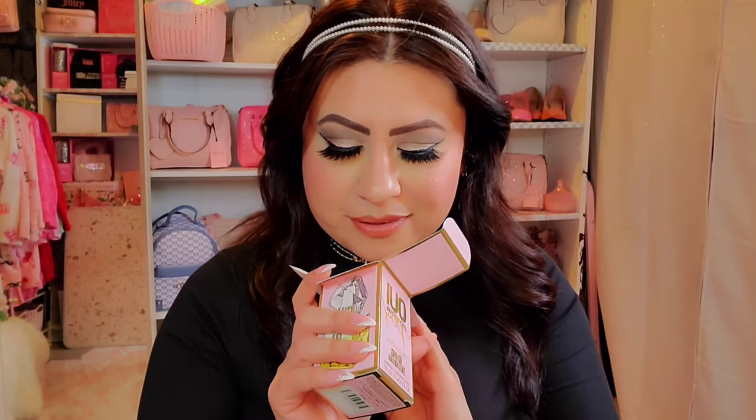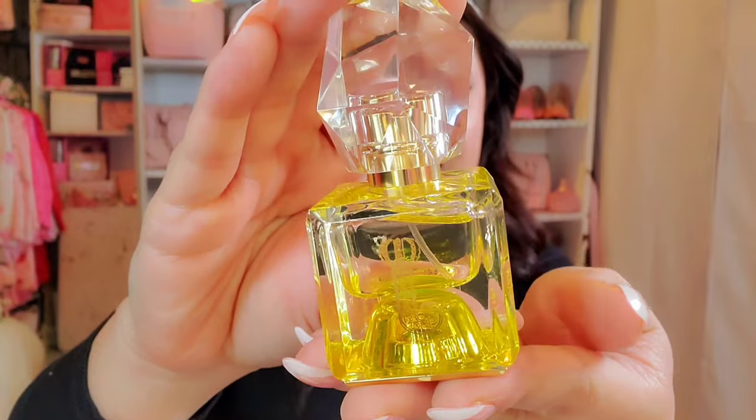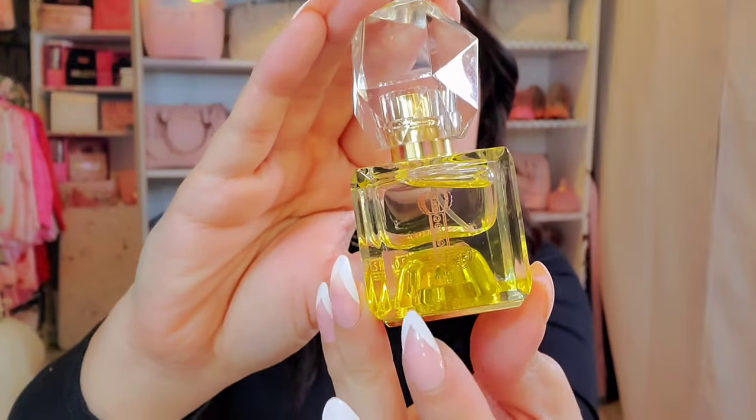Let's open it up and check it out. Right off the bat when I open the box, I'm not sure if it spilled or if it's just that strong, but I get a pretty strong citrus scent — it smells very lemony at least in the box. The bottle has kind of a yellow-goldish undertone.